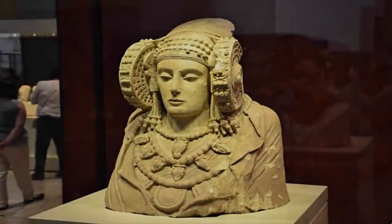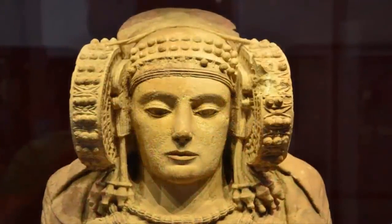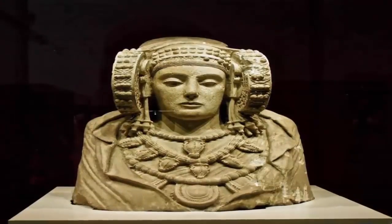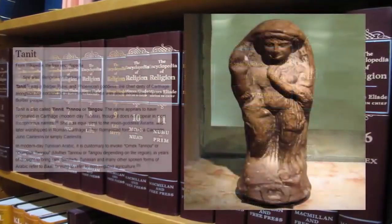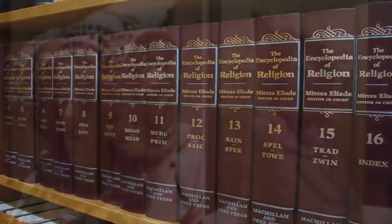The Lady of Elche is a limestone bust that was first discovered in 1897, found at an archaeological site on a private estate two kilometers south of Elche within Spain. Currently exhibited at the National Archaeological Museum in Madrid, the artistic influences involved in creating her are a heavily debated topic. According to the Encyclopedia of Religion, the Lady of Elche is believed to have a direct association with Tanit, the goddess of Carthage who was once worshipped by the Punic Iberians, though at best this could be perceived as a guess based on vague similarity.